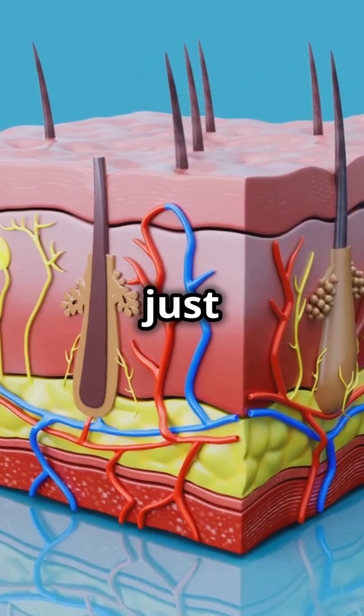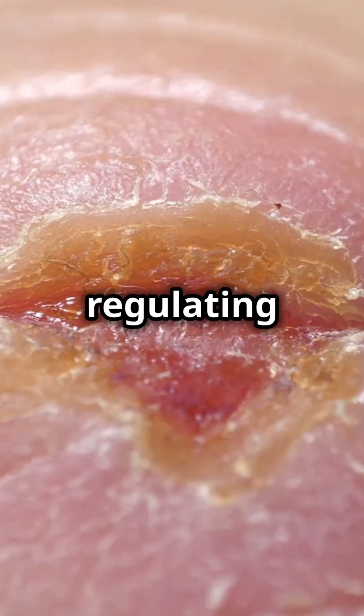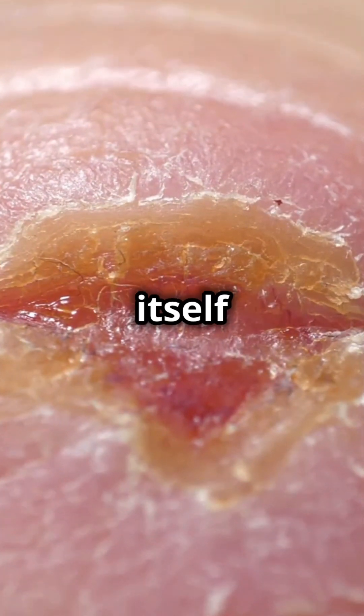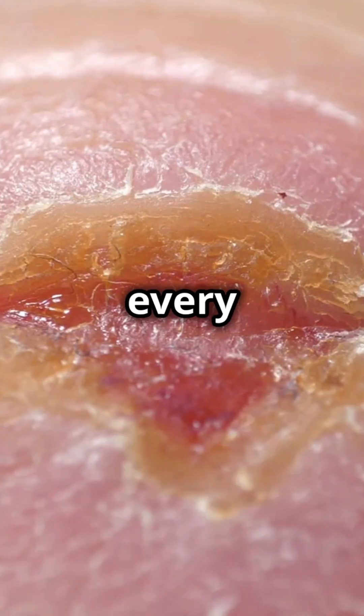Skin isn't just a covering — it's your body's first line of defense, keeping out harmful bacteria, regulating temperature, and even healing itself when injured. Your skin is an amazing organ that keeps you safe every day.